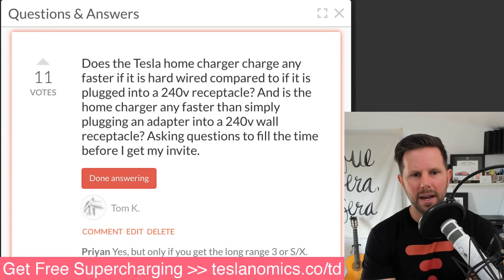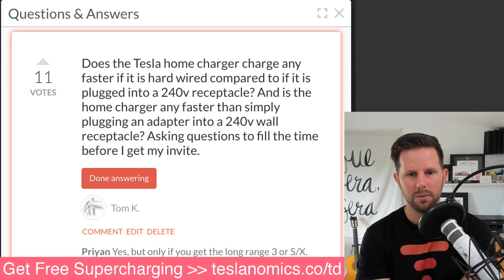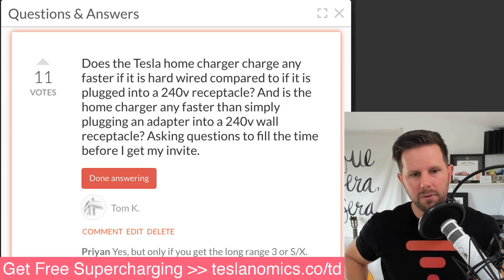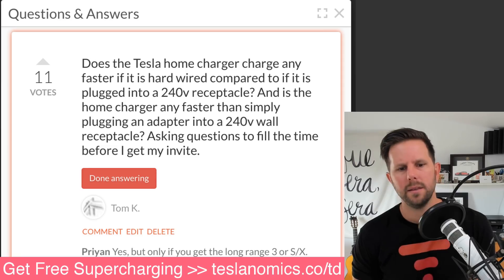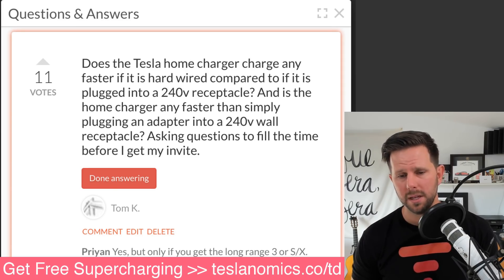Will the home charger charge any faster if it's hardwired compared to if it's plugged into a 240-volt receptacle? Will it charge any faster than simply plugging an adapter into the 240-volt wall receptacle? The car itself is kind of what dictates the charging speed, and it's not necessarily the volts — it's about the amps.